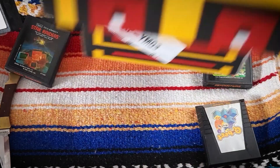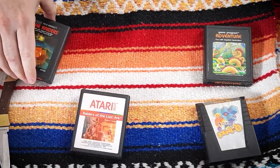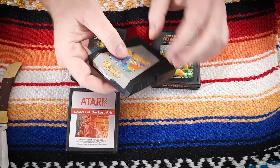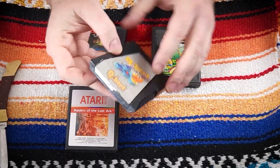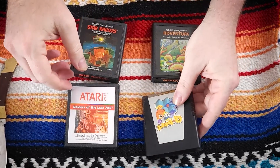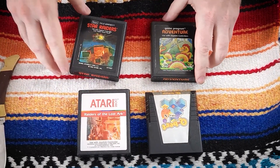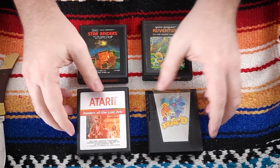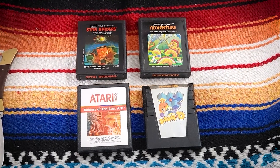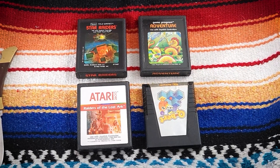And that's it for the box — four games. Quality looks pretty good. Q-Bert has some distress on the labeling, but it's in fine condition. I'm not too worried about the labels or anything like that — I'm not a big-time collector. So there we go, Retro Game Treasures.